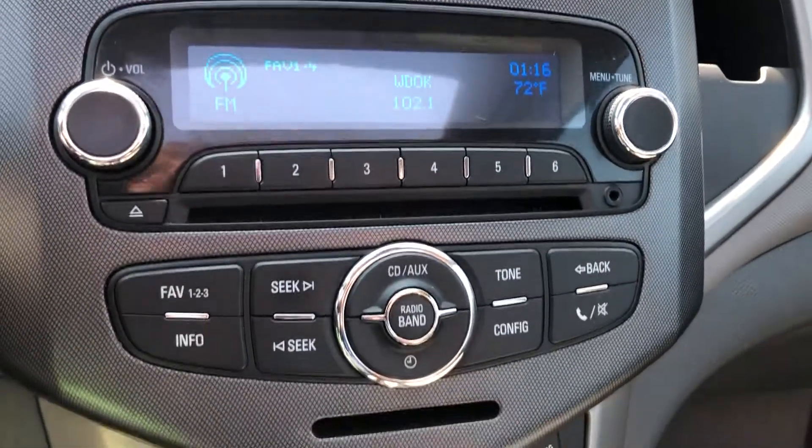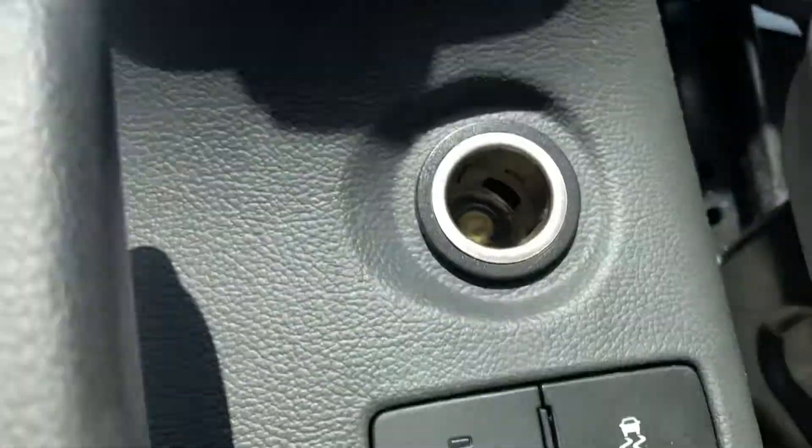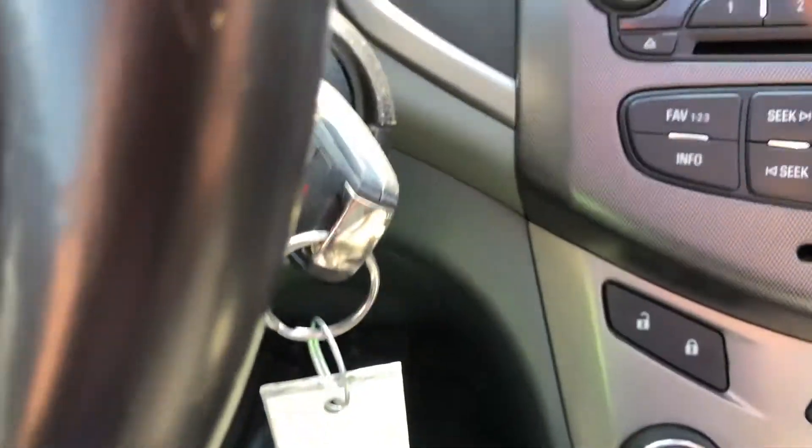AM FM CD audio system. Climate controls with AC blowing nice and cold. Child lock, traction control, keyless entry — everything you need is here.